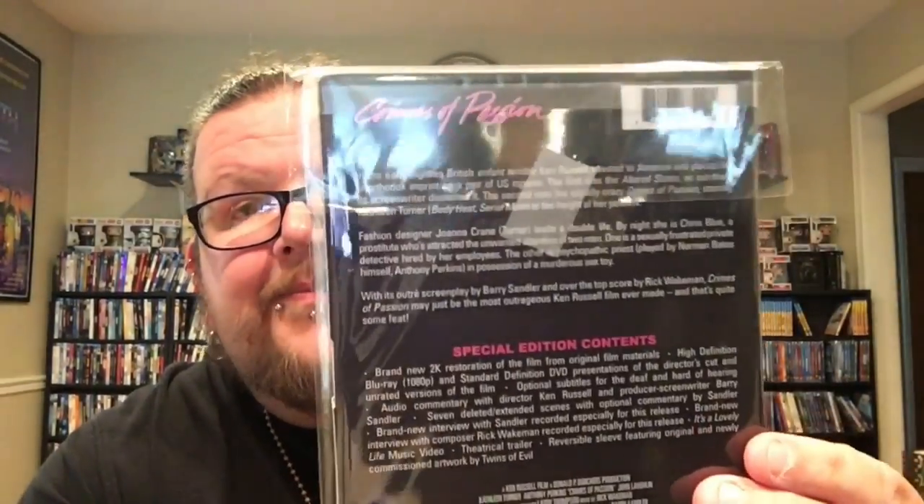From a Facebook seller who was selling a bunch of Arrow titles I got Crimes of Passion, starring Kathleen Turner and Anthony Perkins — a kick-ass looking slipcover and it just looks like a cool film. Also picked up in Texas is Brain Damage, from the same creator as Basket Case. I've heard it's just freaking crazy and really good. I love the artwork on this one.